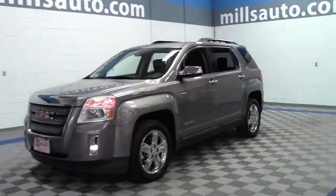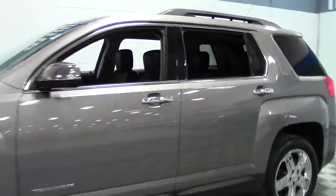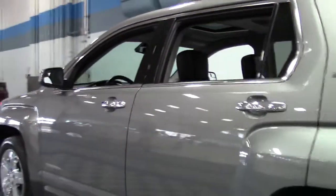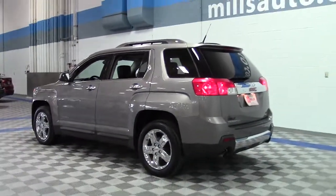This is the 2012 GMC Terrain All-Wheel Drive SLT2, a 5-passenger SUV in gray with black leather interior and only 42,000 miles — low miles on this popular, flexible SUV.